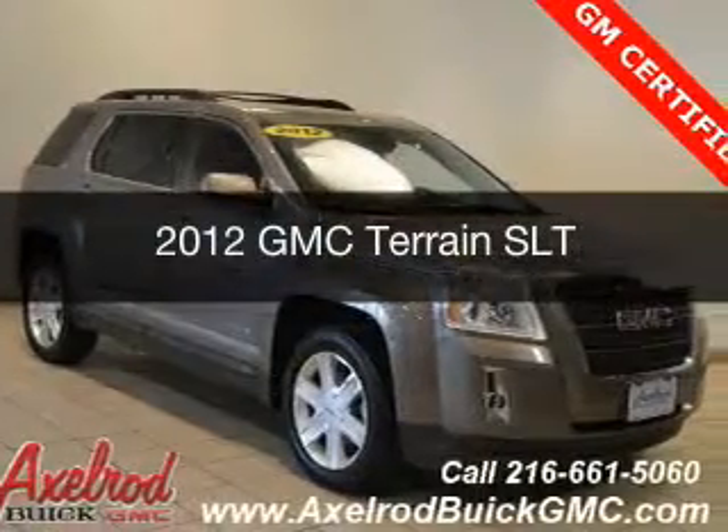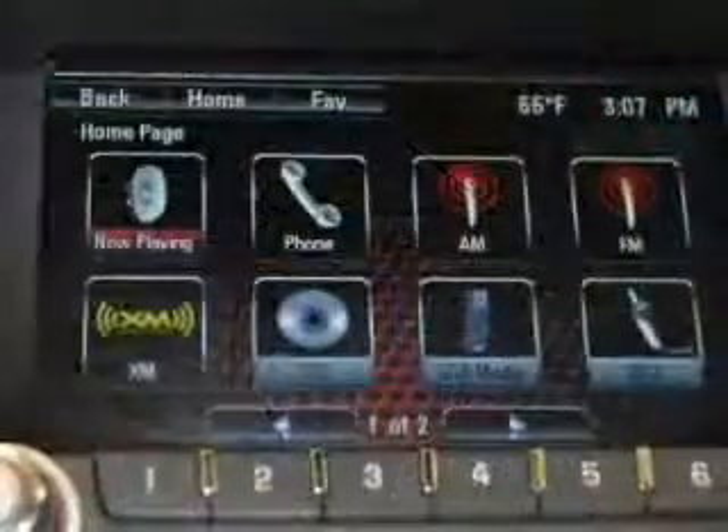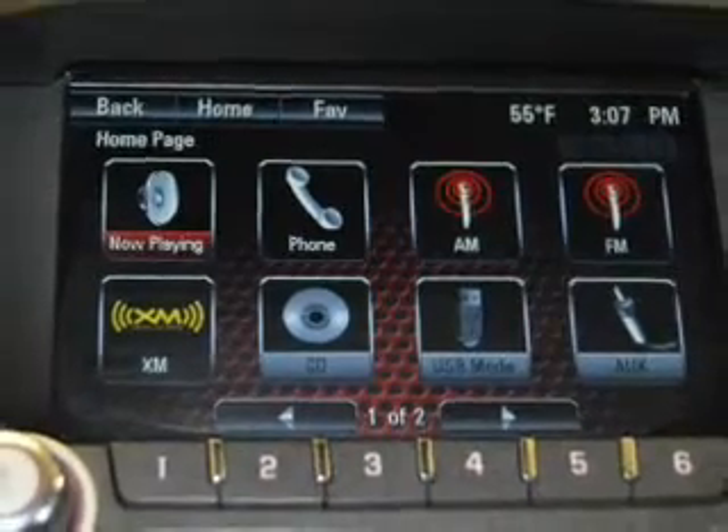This is a used 2012 GMC Terrain. It's powered by all-wheel drive, engine, and an automatic transmission.